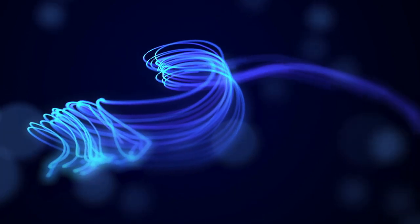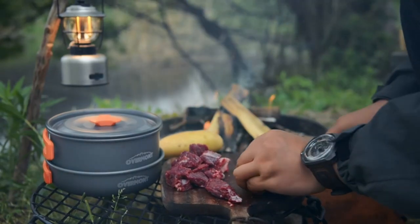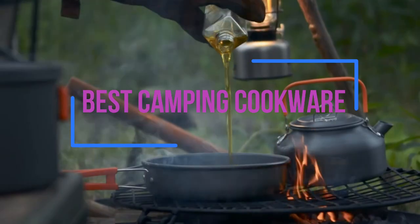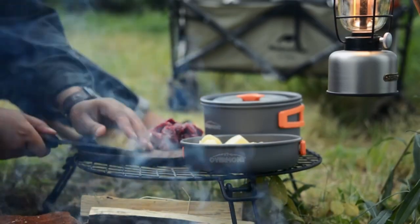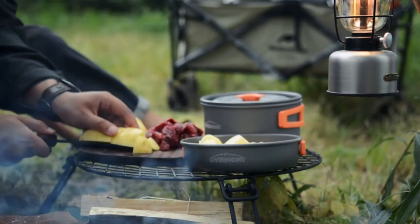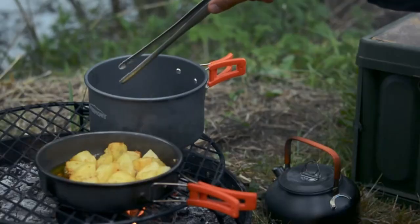When it comes to outdoor activities like camping, most people prefer to pack light. Cookware and utensils take up a significant amount of space in any camper's backpack. A crowded backpack can ruin your camping experience and you might even decide to skip a few items. With the top-rated camping cookware of 2023, you can carry all the cookware you need without having to compromise on space.